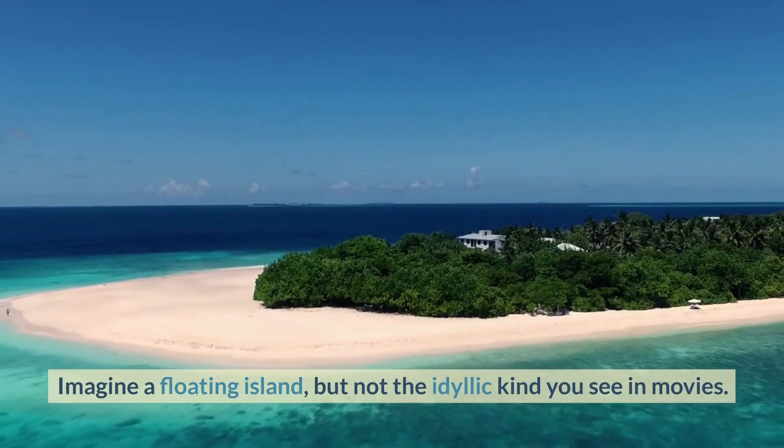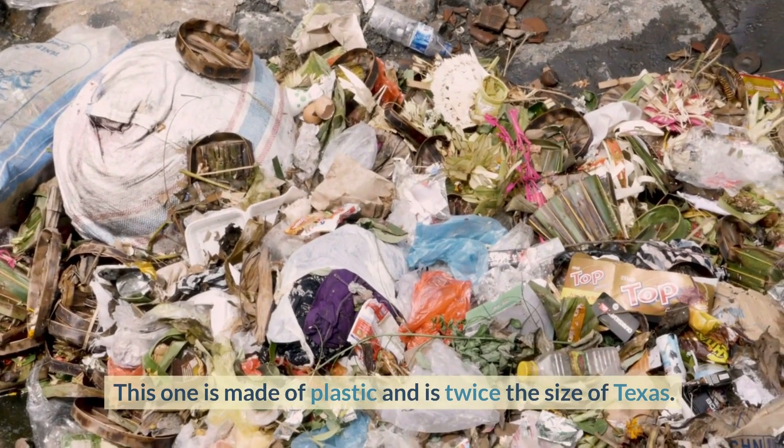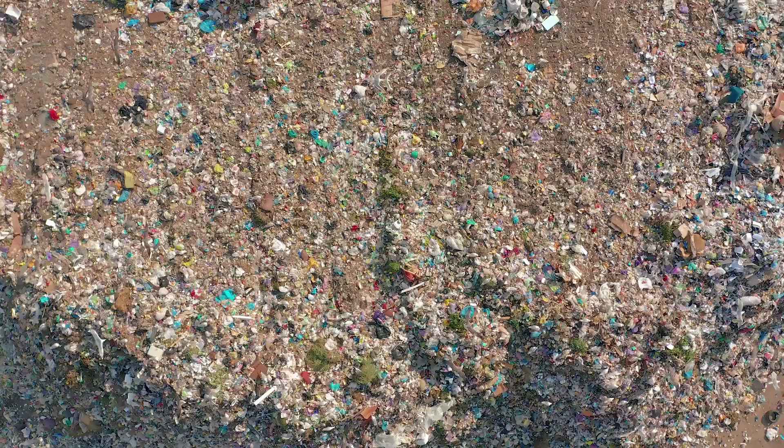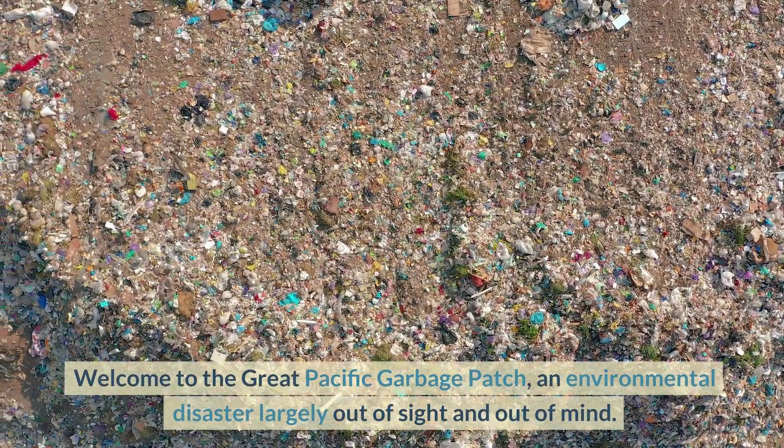Imagine a floating island — but not the idyllic kind you see in movies. This one is made of plastic and is twice the size of Texas. Welcome to the Great Pacific Garbage Patch, an environmental disaster largely out of sight and out of mind.